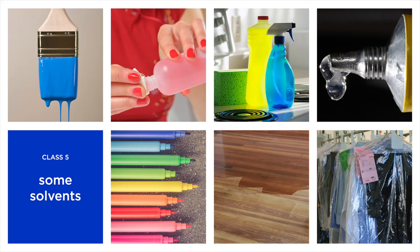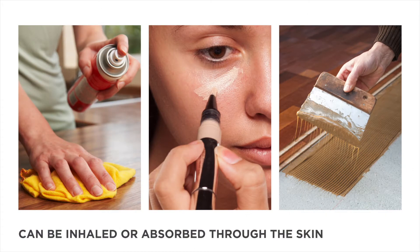Solvents are often necessary, but some are toxic and should be avoided. We breathe in solvents after they evaporate into the air, and we can absorb them through skin contact.